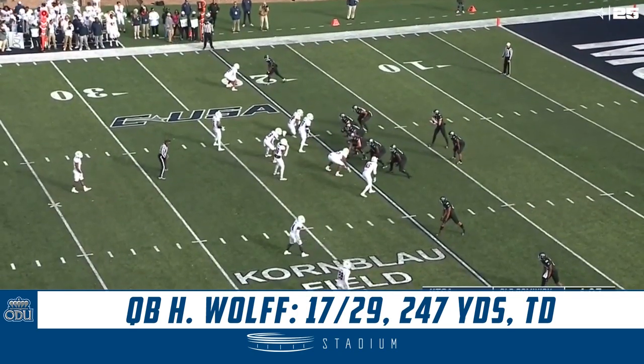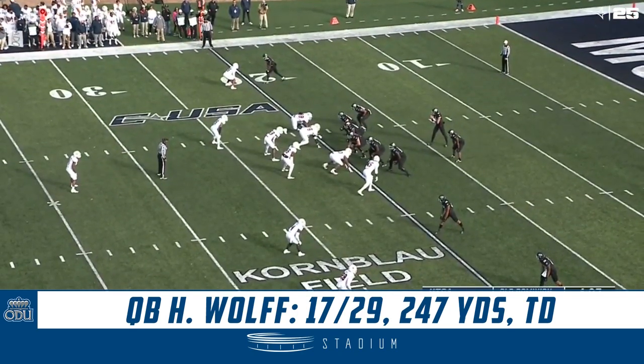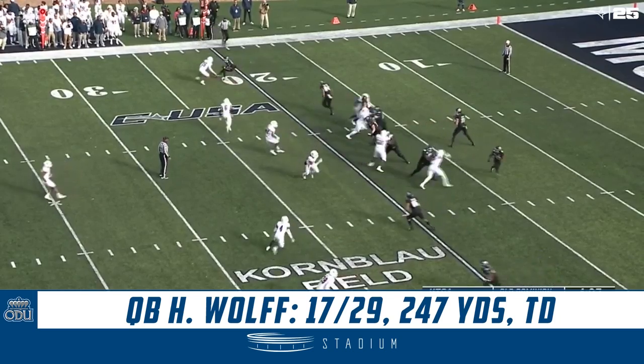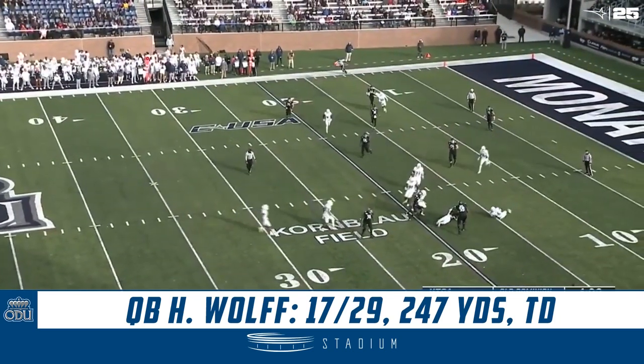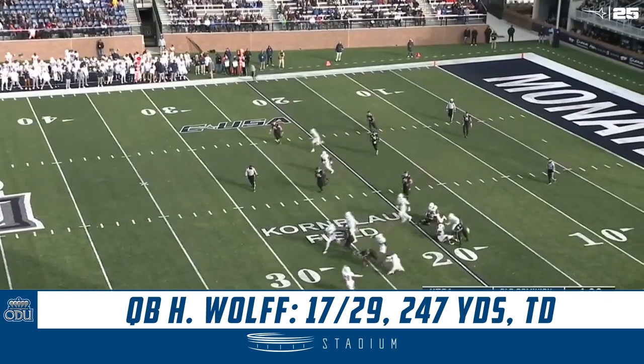Watson has been out with an injured ankle. They thought they may get him back today, but he's not back returning kicks. So down 7, 10-3, Old Dominion with a 1st and 10 from their own 20-yard line.